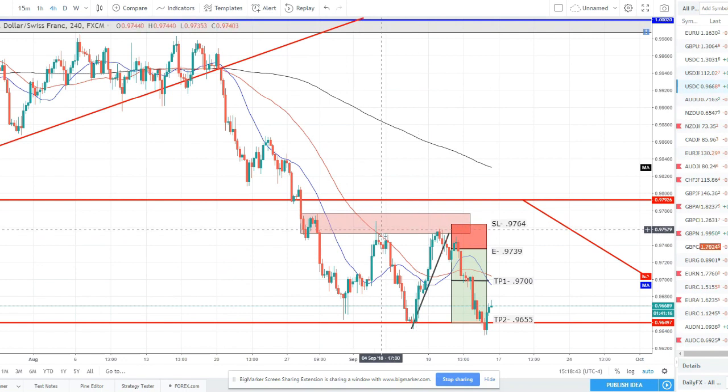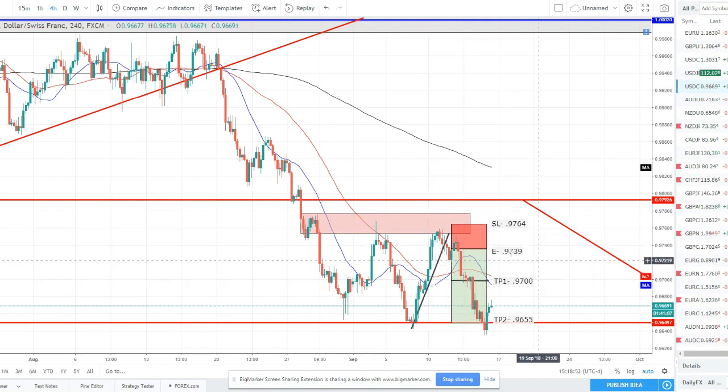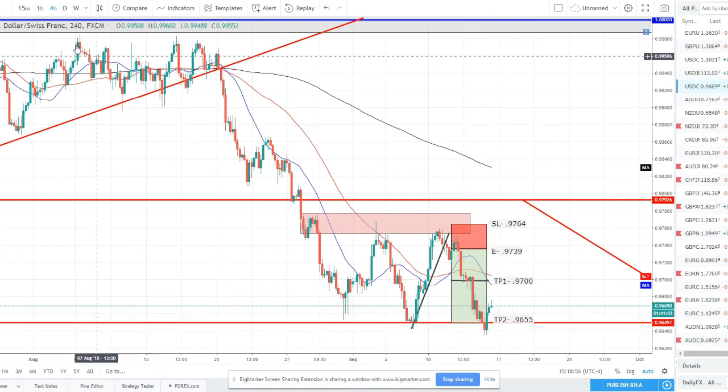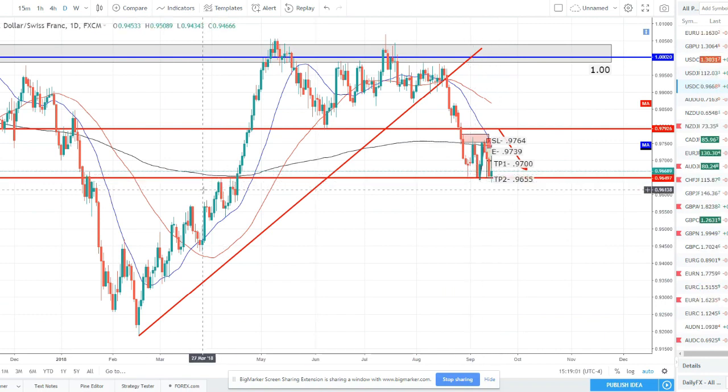Dollar Swiss — a trade we took in the signal room pulled back up to retest this structure after this lower low. It pulled back to retest the demand zone / structure resistance, hit it, and broke lower — pushing all the way down to our take profit 2. The full take profit 2 hit here. Price retested this lower low — we could be setting another lower low this week if we are able to break this support, and price action is showing we do have a decent chance of that happening.